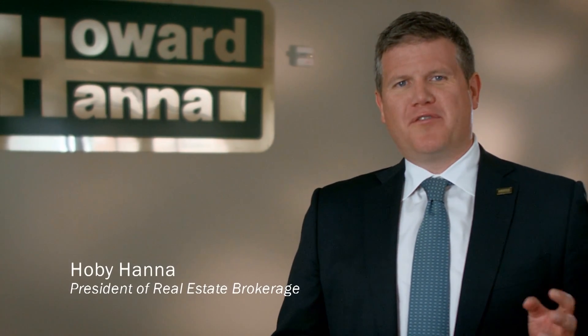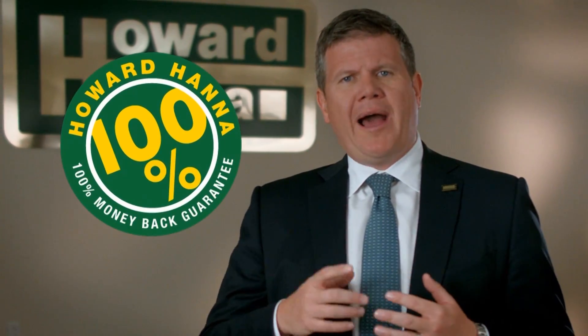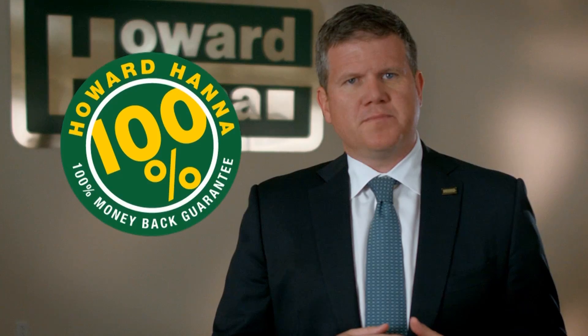Hi, I'm Hobie Hanna, President of Real Estate Brokerage at Howard Hanna, and welcome to the Sunday Showcase of Homes. Developing innovative real estate programs is one of the things we do best, and a favorite of buyers and sellers is our 100% money-back guarantee. It provides peace of mind to our customers because if a buyer isn't satisfied with their home, we will buy it back for 100% of its purchase price. Learn more about the 100% money-back guarantee and other Hanna-exclusive offerings by visiting howardhanna.com.